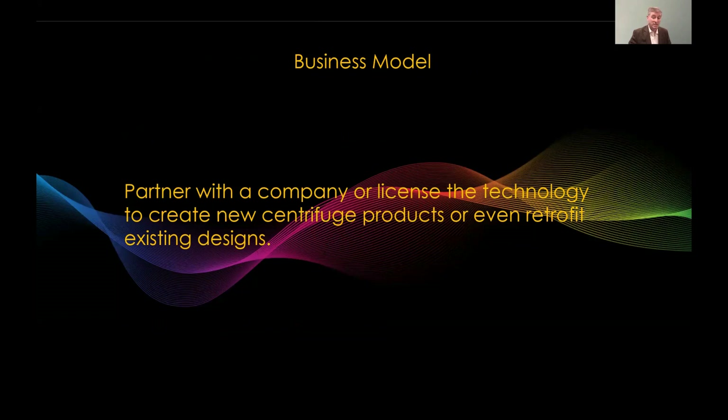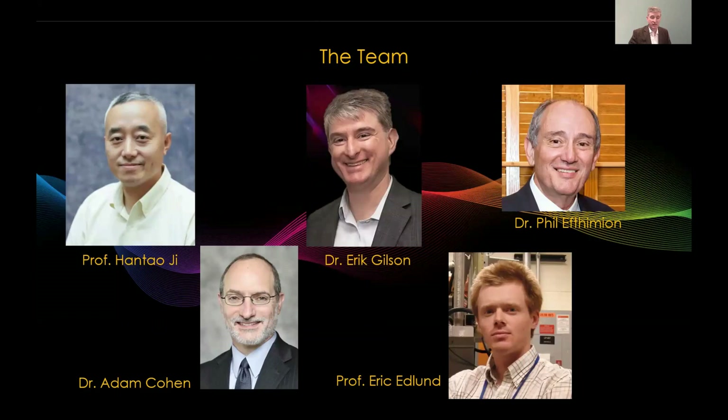Our model going forward is to partner with a company or license our technology in order to create new centrifuge products or even retrofit existing designs. Our team includes myself, as well as Hantao Ji and Philip Efthimion at PPPL. Former PPPLers like Adam Cohen and Erik Edlund are also part of the team.